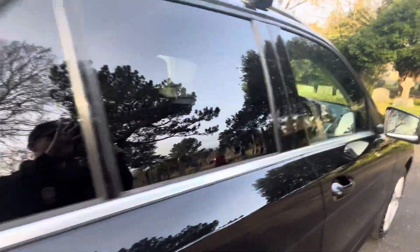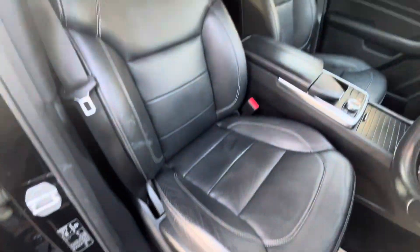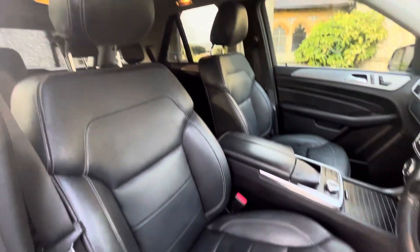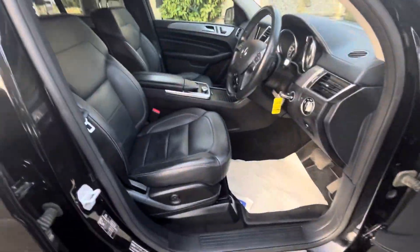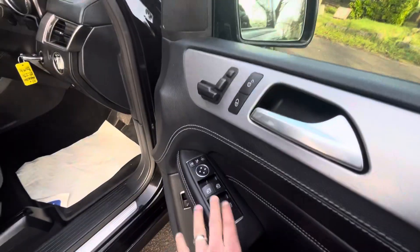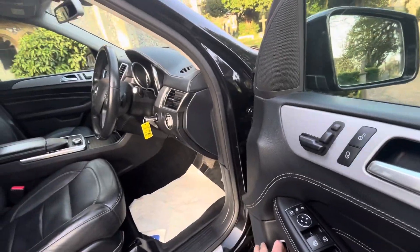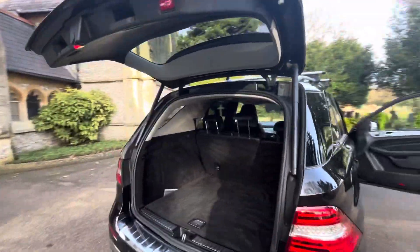Rear tinted windows and a chrome strip. Opening up the vehicle, you can see we've got full black leather with white stitch against a grey headlining. It has electric seats for the driver and the passenger. Electric folding mirrors, electric windows front and back, and we have a power-operated tailgate from the door — you can also operate that off the key.